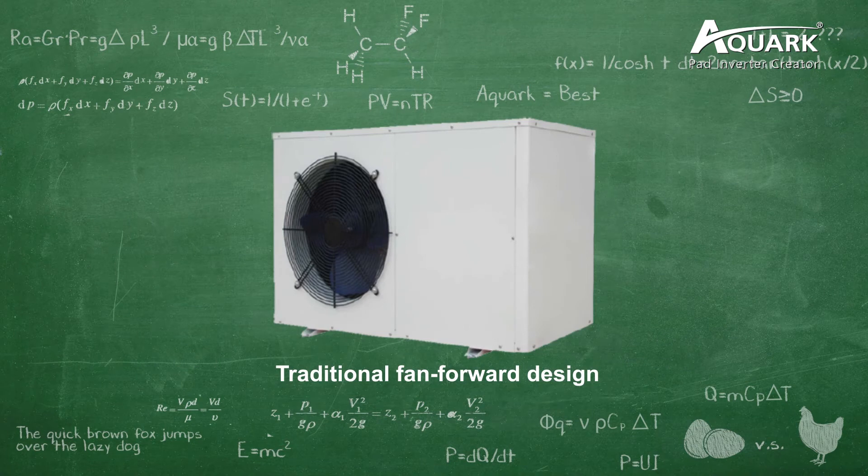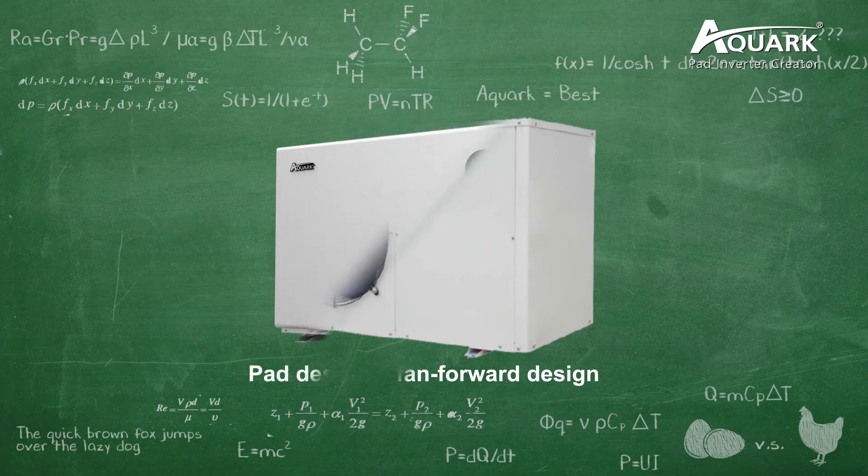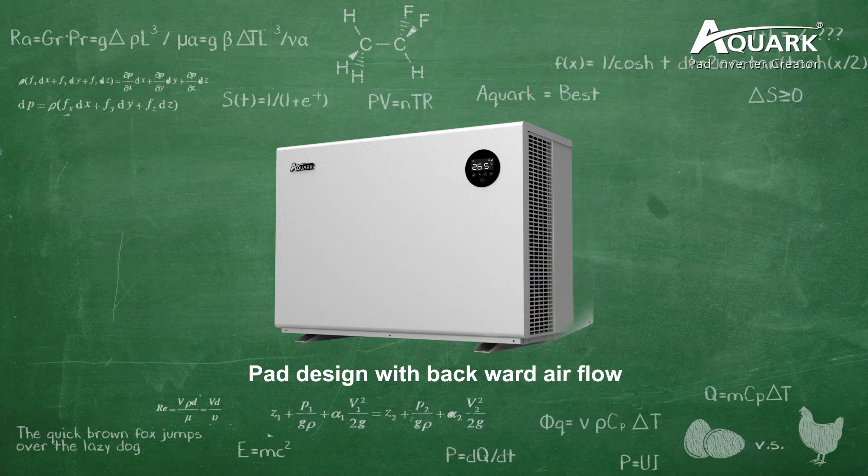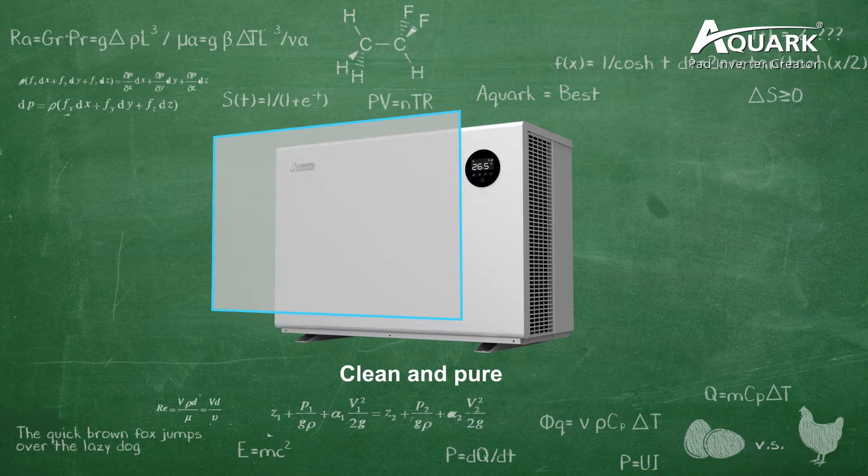Inverpad has the most unique invisible fan design, which we call pad design. It breaks the 50-year tradition of pool heat pumps and provides users with the most comfortable and friendly usage scenario. It makes the heat pump look more like an ornament, instead of just a heating equipment.